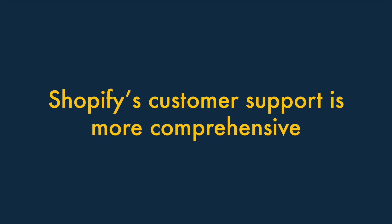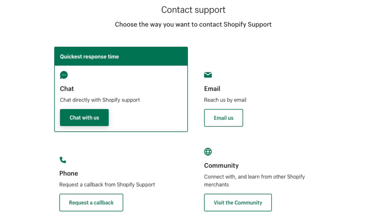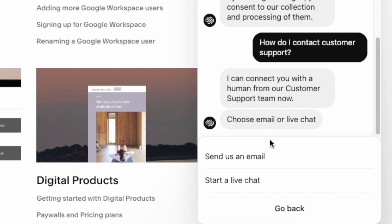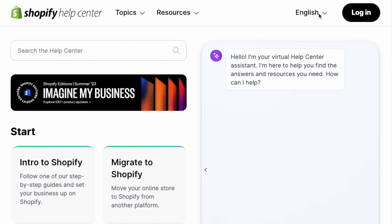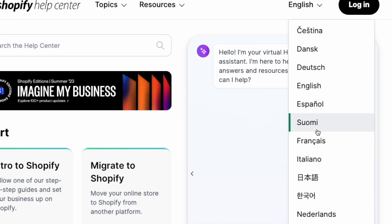Seven: Shopify's customer support is more comprehensive. Shopify lets you contact the company for help in more ways — phone support is available on most Shopify plans, while Squarespace only provides customer support via email or live chat. Additionally, Shopify provides customer support in considerably more languages than Squarespace.